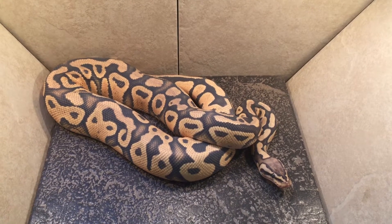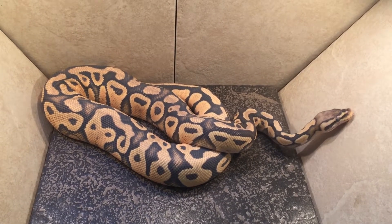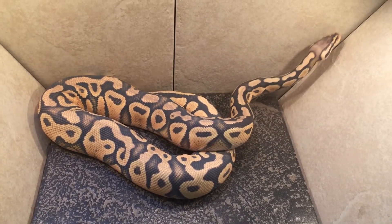This is our 2014 holdback video. Now that they are a year old, everybody has passed the year old mark as of two days ago, I believe, for these girls.